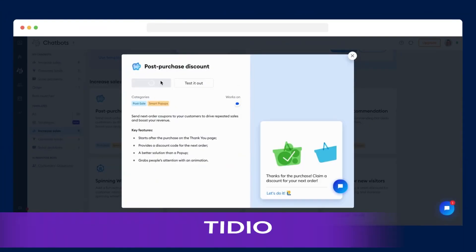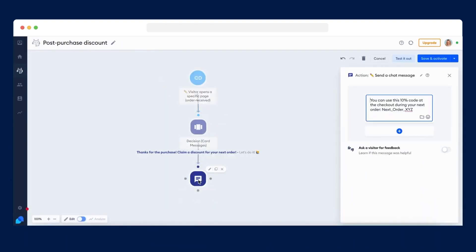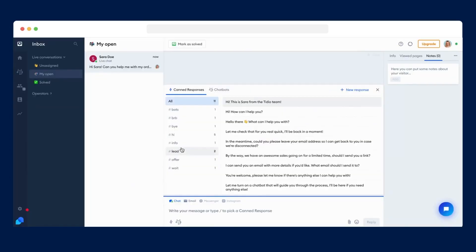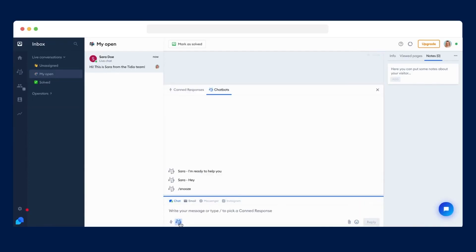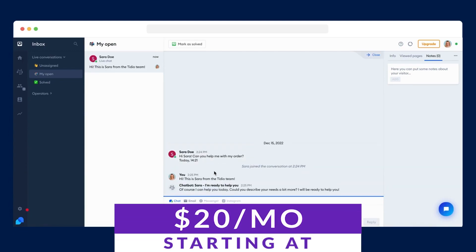The next one on our list is Tidio. Tidio is a live chat tool and AI chatbot that helps businesses turn passive visitors into active buyers. It's a user-friendly live chat widget with impressive AI chatbot capabilities. The visual chatbot builder allows for easy customization of basic chatbots to suit your specific business needs. Tidio offers a lot of great plans to support any scale of business, including a free plan, with paid plans starting at just $20 a month.